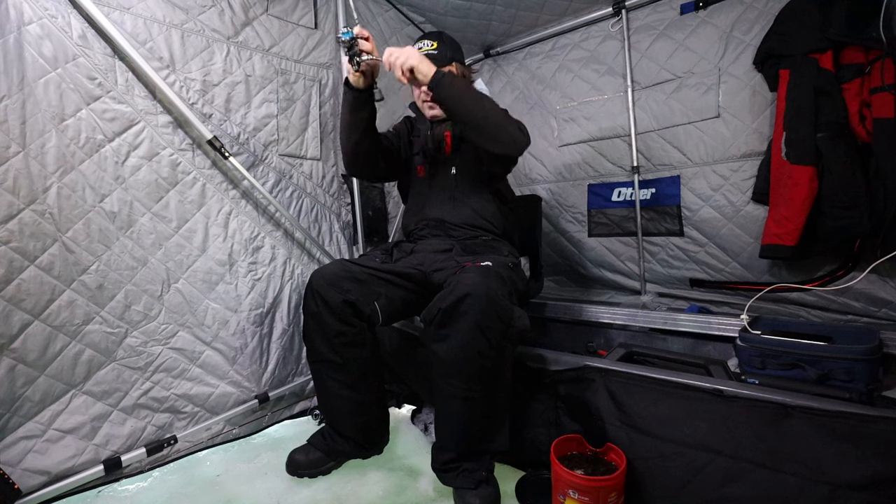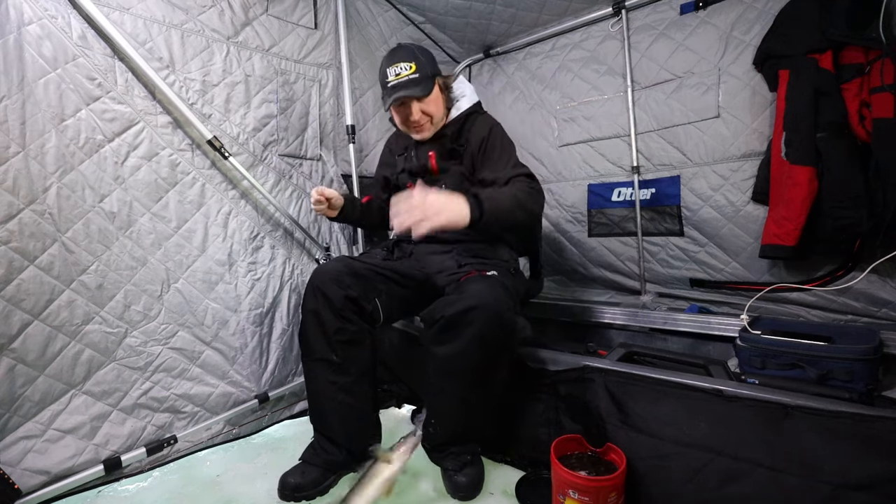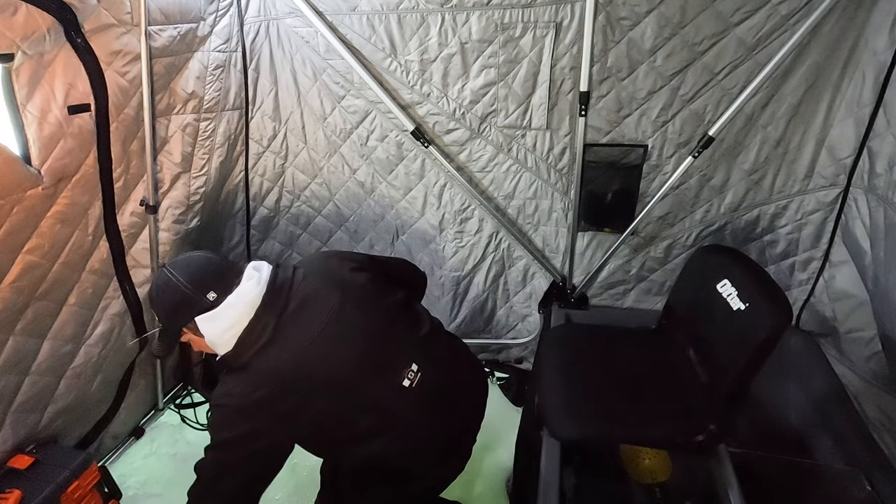There he hit it, swam away and he came back and hit it — whoa, right there! We're only fishing in six feet of water. That's a nice eye right there.